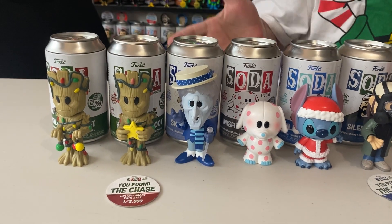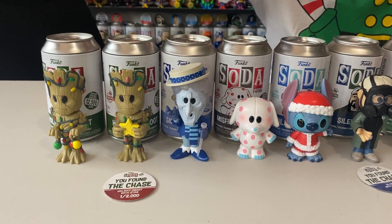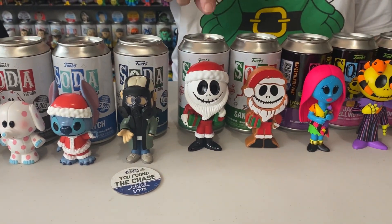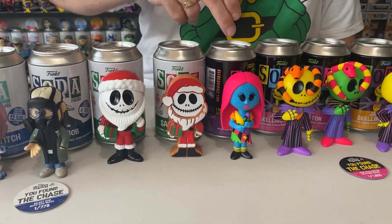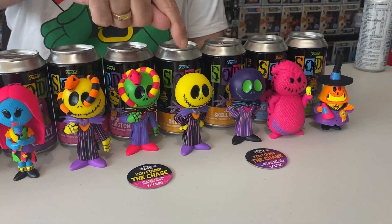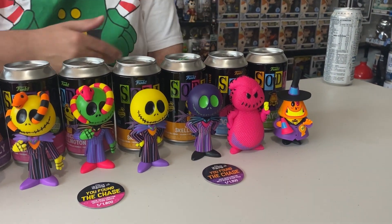These are our awesome sodas — we're only going to show the unique ones, not double up and show three of the same things. We have Groot and the Chase Groot with a star, Snowmiser who is awesome, the little elephant, Stitch, the Chase Silent Bob, Jack Skeleton looking all Jackie and skeleton-y, gingerbread Jack Skeleton, Sally, two more Jack Skeletons — one Chase and one Common — another two Jack Skeletons, and the Common and Chase Oogie Boogie looking very cool.